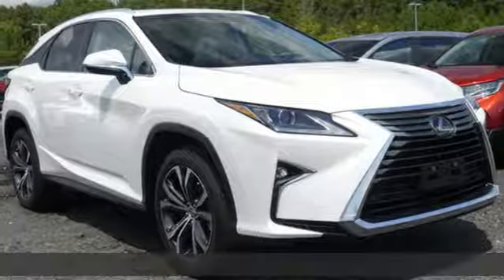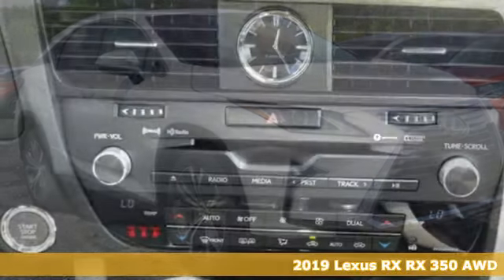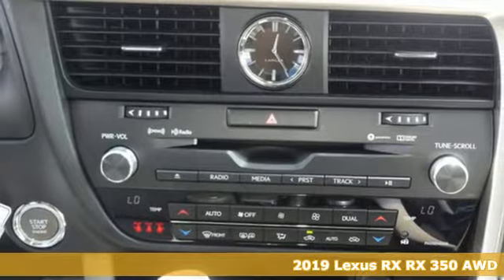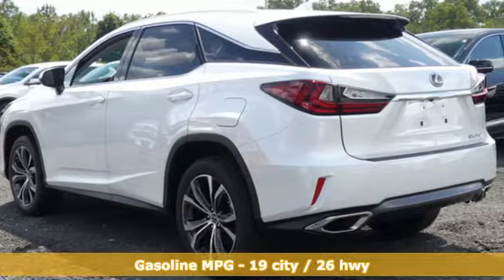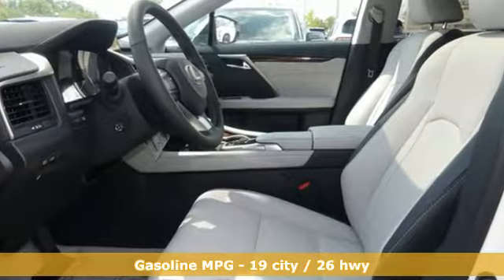It's a new 2019 Lexus RX. This RX is luxury without apology. Sink into the driver's seat and experience its intense elegance. You'll look forward to every drive with features like these.